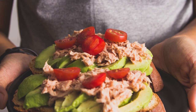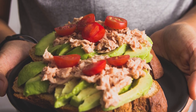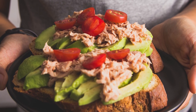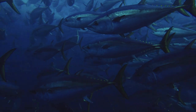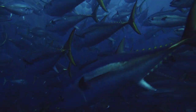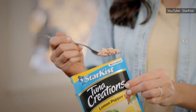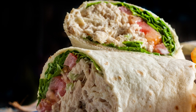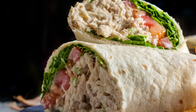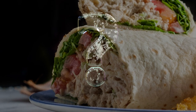Tuna salad is a beloved American dish. In fact, Americans consume a whopping amount of canned tuna each year. According to the National Fisheries Institute, Americans eat 1 billion pounds of canned and pouched tuna on an annual basis, and 52 percent of Americans enjoy tuna salad sandwiches. But if those traditional ingredients don't bring your tuna salad to the level of tastiness your taste buds desire, we have the secret ingredient that will change all of that.